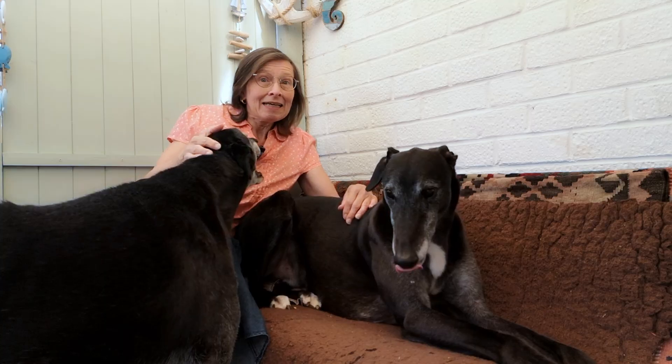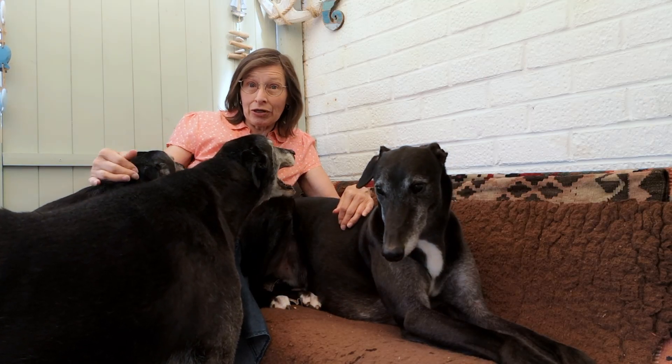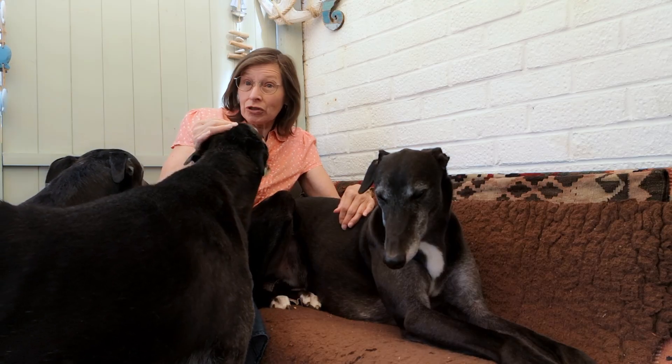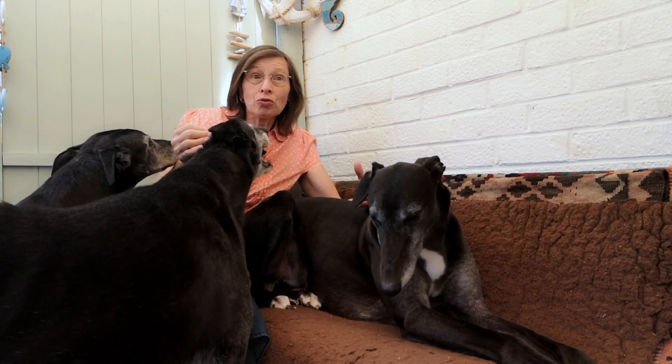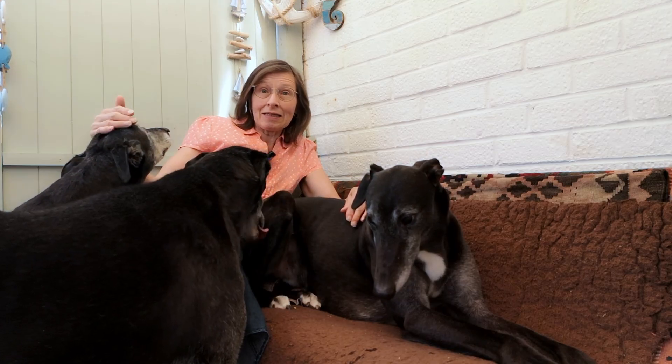Welcome back. I'm glad you could join me this morning as we talk about greyhounds and anaesthetics. Vets can carry out far more treatments and investigations on our pets than they could in the past, and there's a good chance that in order to do some of those things, your greyhound is going to need to have an anaesthetic at some point.